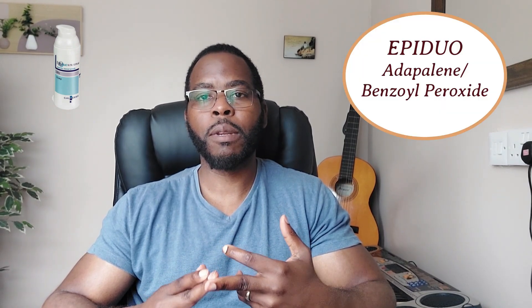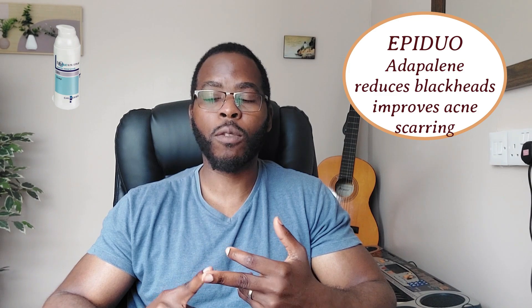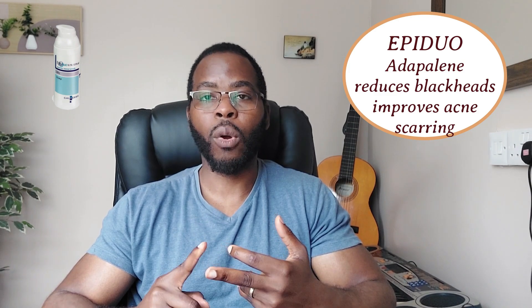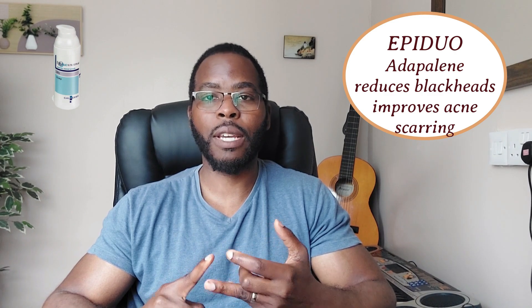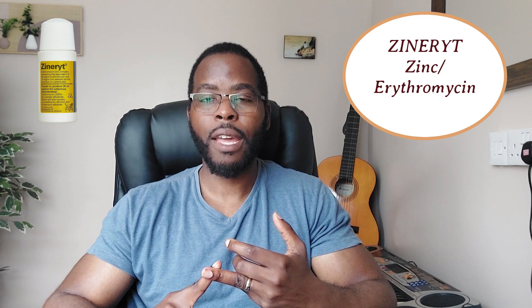Out of the three — Xynarit, Epiduo, or Duac — my top choice would be Epiduo, which is adapalene and benzoyl peroxide, simply because from feedback we've noticed that Epiduo is less harsh on the skin compared to Duac. Adapalene is quite good because it helps with reducing blackheads, and it also helps with reducing scarring and hyperpigmentation, which is something Duac or Xynarit does not do. Xynarit works well for acne; however, most people find that it doesn't work as quickly as Duac or Epiduo.